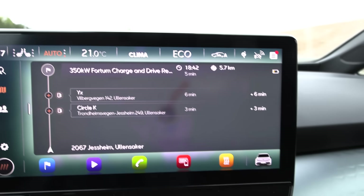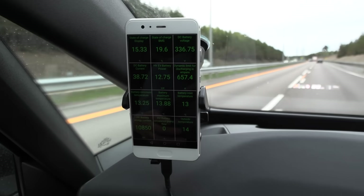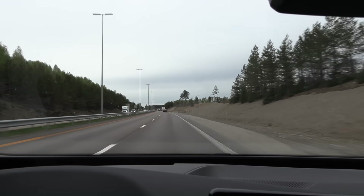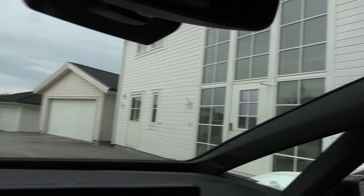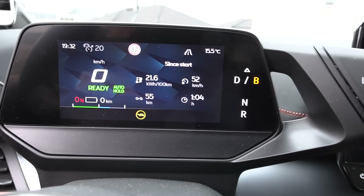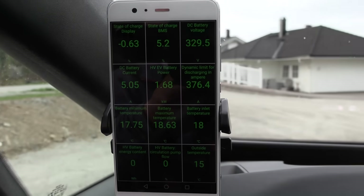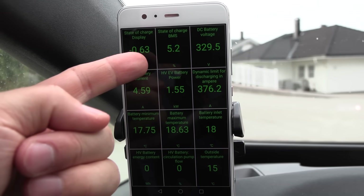I navigated to a 350 kilowatt fast charger, but the car doesn't seem to want to preheat — the inlet is still 13 degrees, so that's a bummer. We just have to drive normally and burn some energy. We are now home, which is the safest place to run all the juice. We're at zero percent, zero kilometers remaining. It's been like this for a little while.